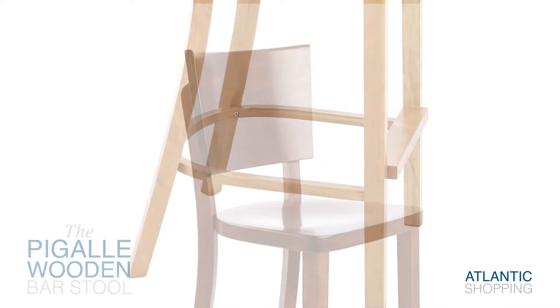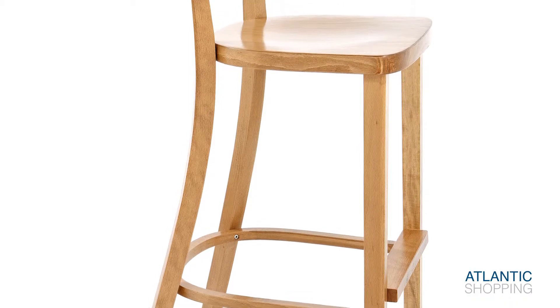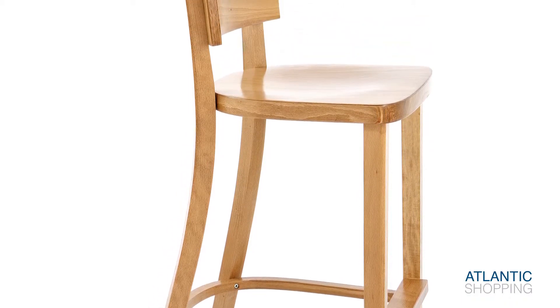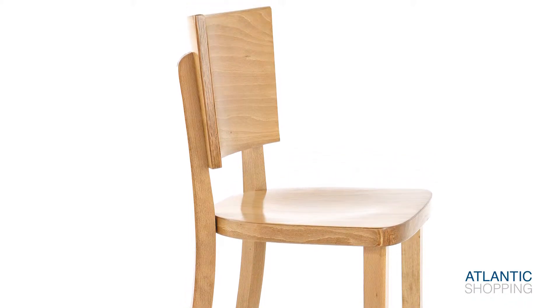Resting on four wooden legs, the frame is at once subtly arced and utterly substantial. Connective footrests bind the structure together, in addition to compounding the stool's uniquely fashion-forward visual allure.